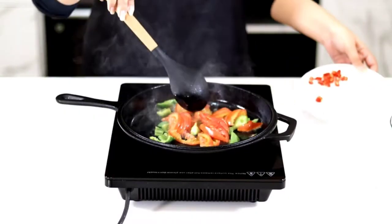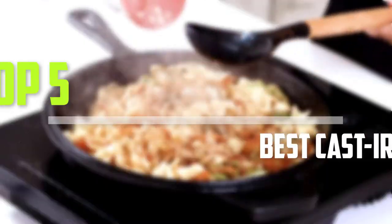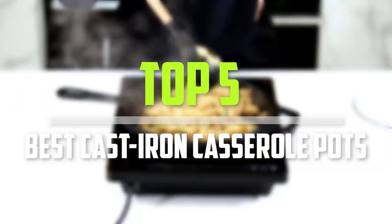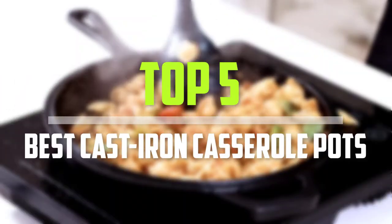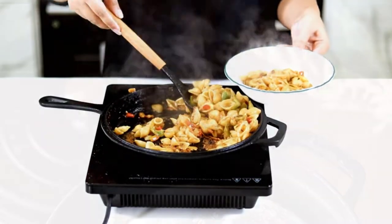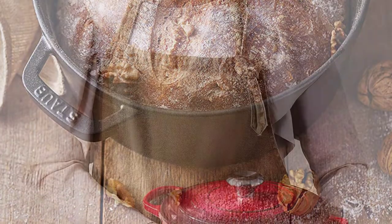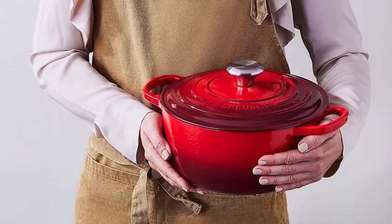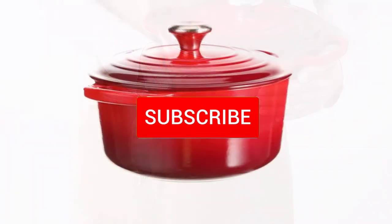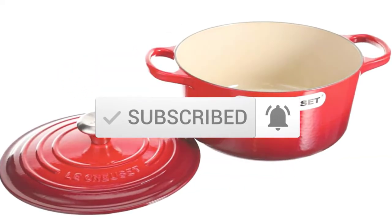Are you looking for the best cast iron casserole pots in your budget? In today's video we break down the top 5 best cast iron casserole pots. I made this list based on their price, quality, durability and more. To find out more information about these products, you can check out the description below and also make sure you subscribe for more reviews. So let's get started with the video.